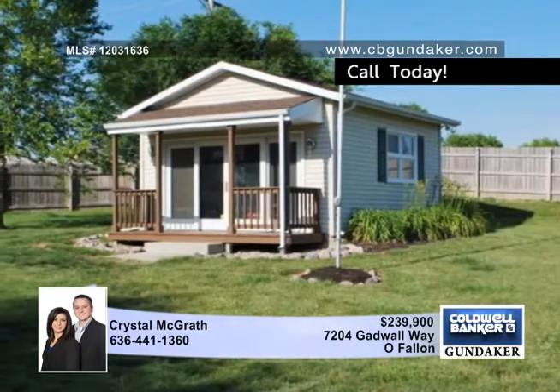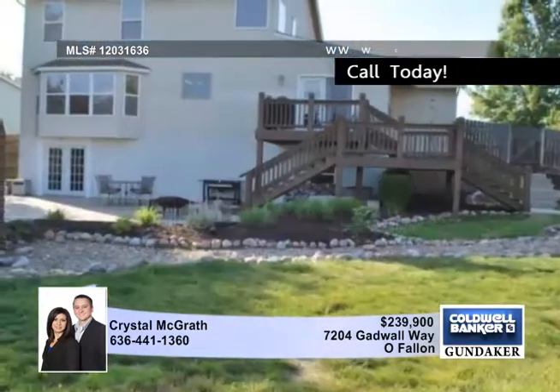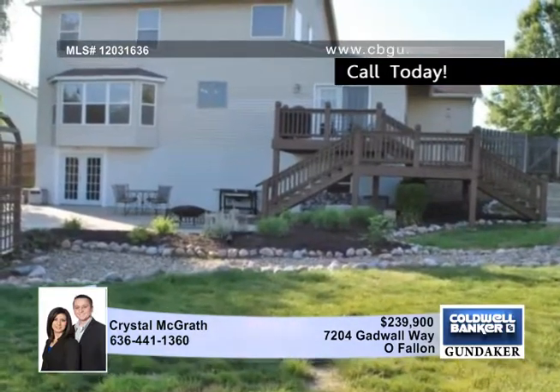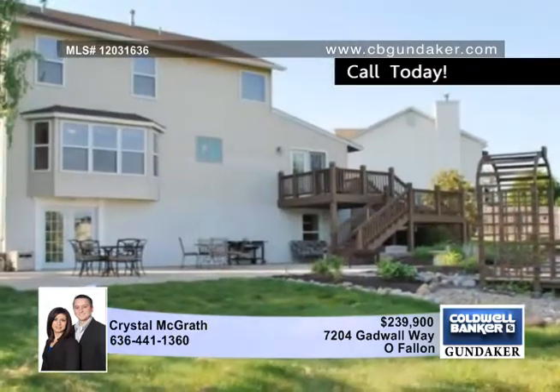This home totals 2,900 square feet of living space to spread out and enjoy. Note the finished walkout lower level with family room, kitchen setup, fifth bedroom, and full bathroom — it's like your own separate living quarters.